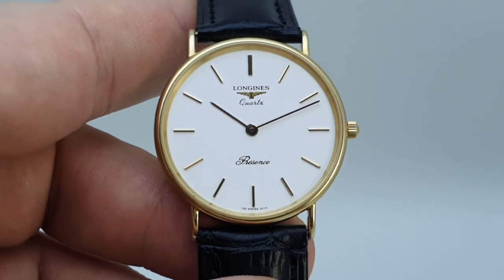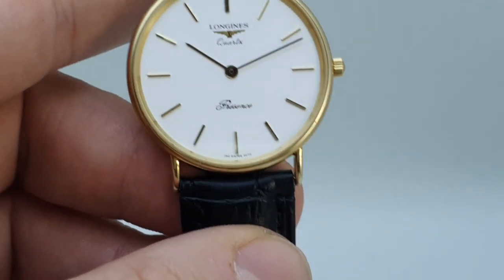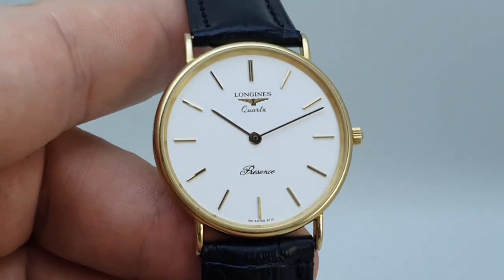This is available at birthyearwatches.com and there is a link in the comments below. Thanks for watching.